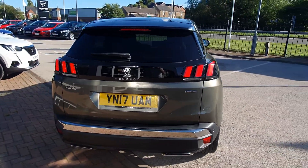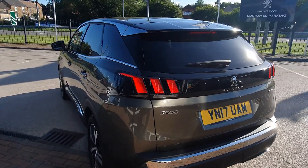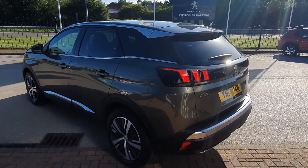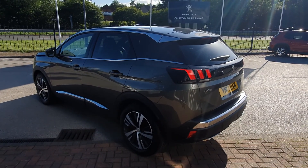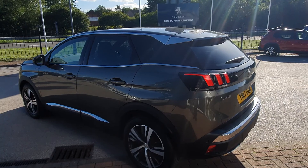This particular one is an ex-motability car, which is good. The good thing about this is because they have full service history, they have to be maintained properly — so well presented, well maintained. It does require a valet, I'll be honest, but it is very, very nice as it looks.